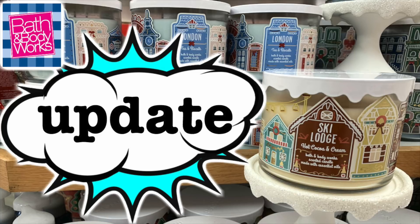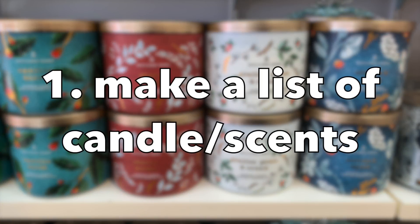So this first hack: make a list of the candles and scents that you wish to purchase. I think that sometimes when the stores are really crowded, if you're anything like me, you might get a little scatterbrained. So just make a list and know what you want to buy when you first step into the store.